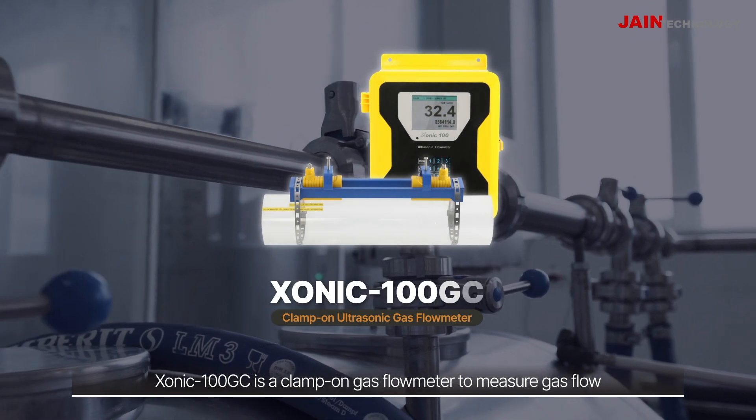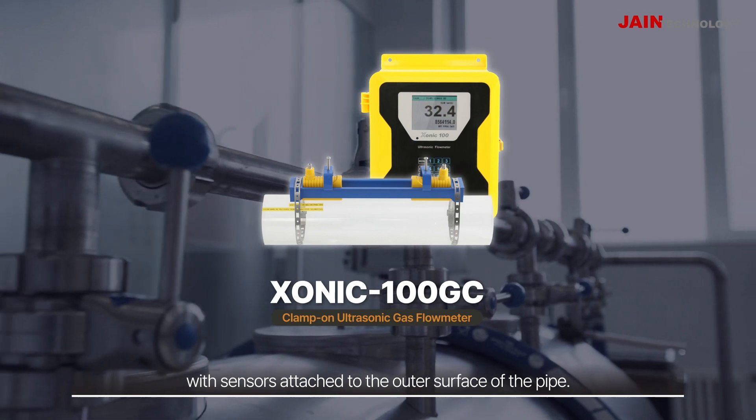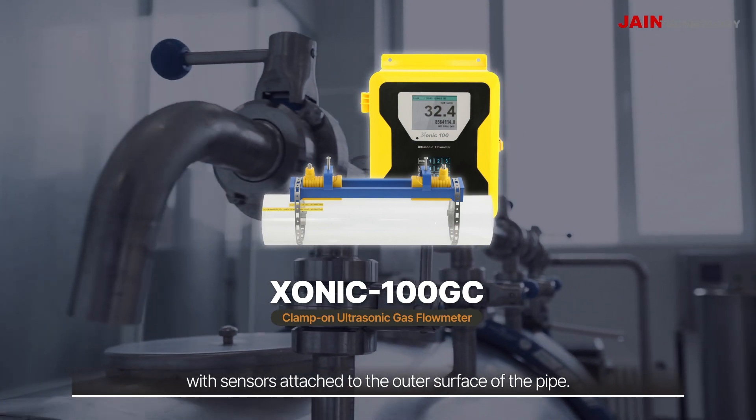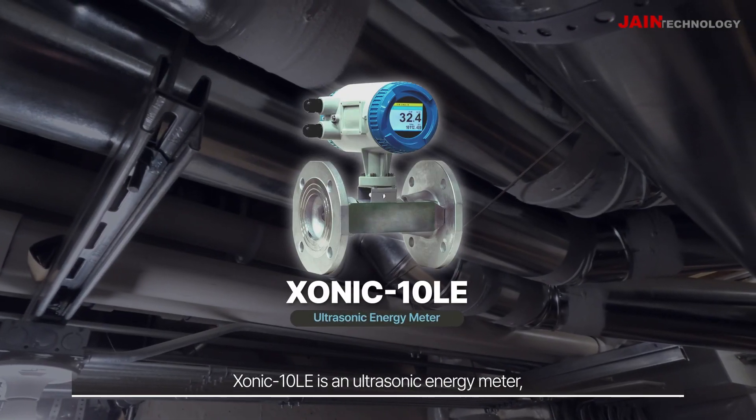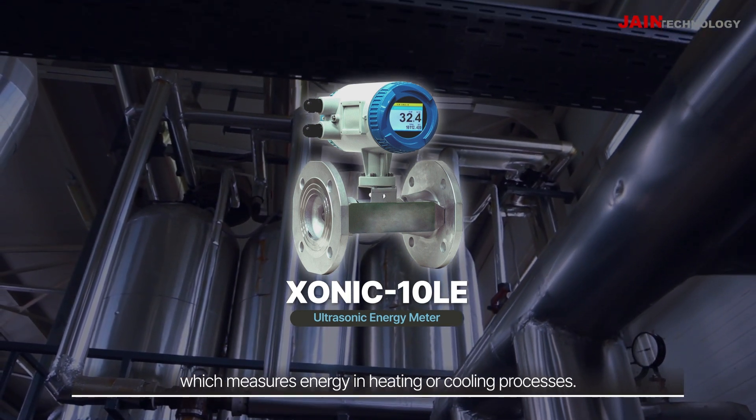Sonic 100GC is a clamp-on gas flow meter to measure gas flow with sensors attached to the outer surface of the pipe. Sonic 10LE is an ultrasonic energy meter which measures energy in heating or cooling processes.